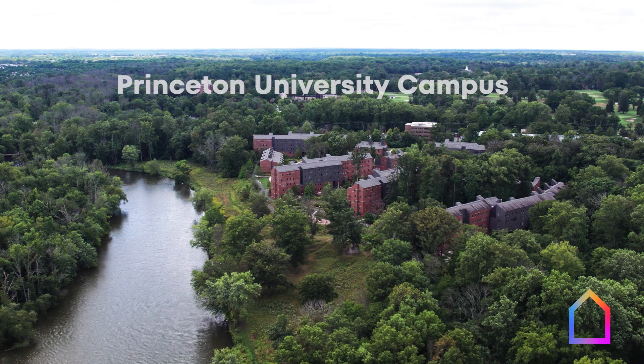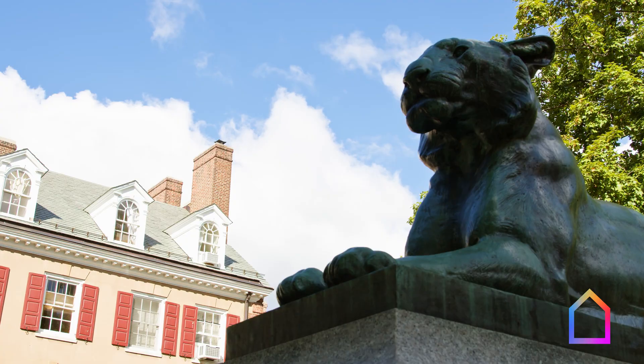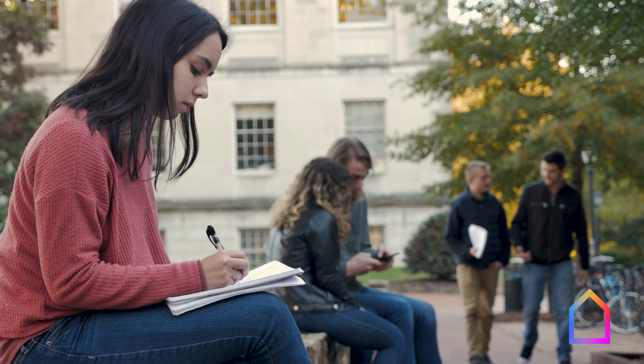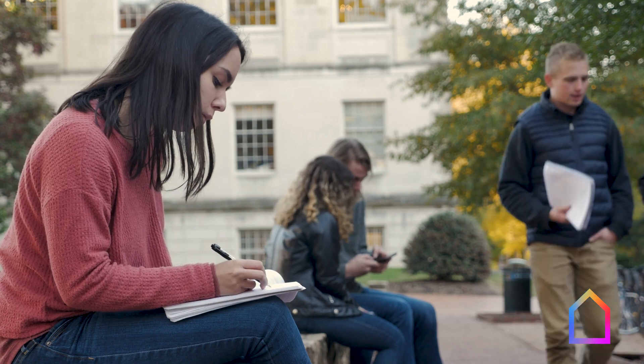Princeton University is one of the most prestigious higher learning institutions in the world, hosting some of the brightest academics you'll find anywhere. They've also made ambitious climate pledges, shooting for complete carbon neutrality by 2040 across all of their operations.